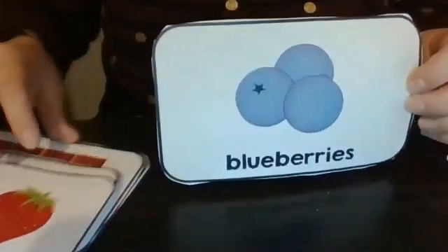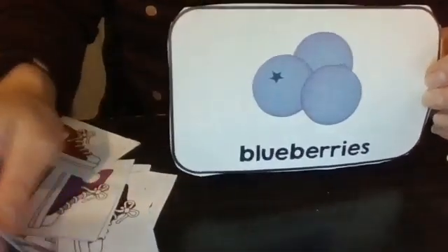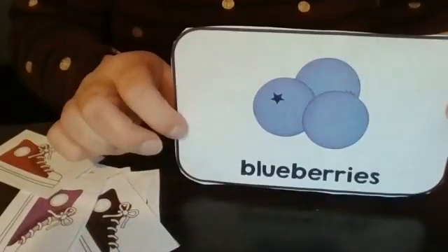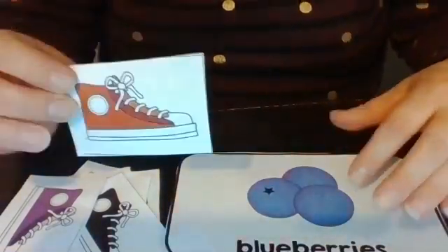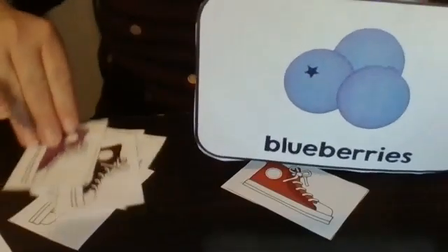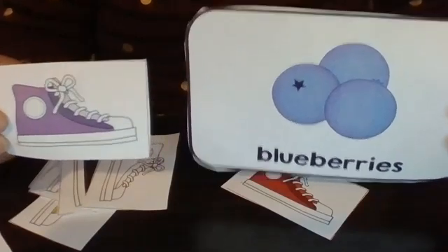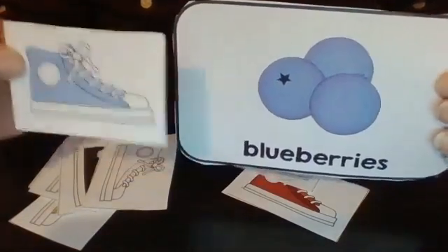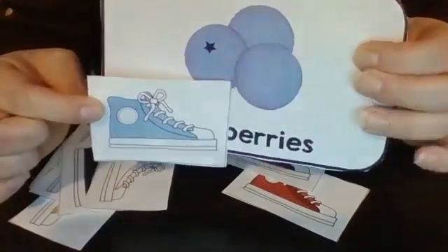Here is a picture of some blueberries. So what color shoe do you think Pete the Cat's shoe would turn if he stepped in blueberries? Do you think it would turn red? No, I don't think so either. How about purple? It's Becky's favorite color. Yes, you're right!